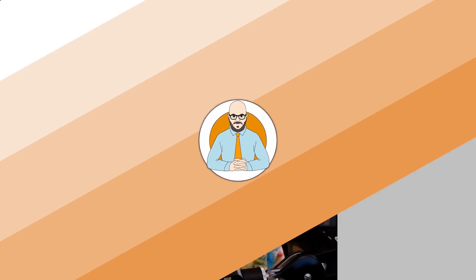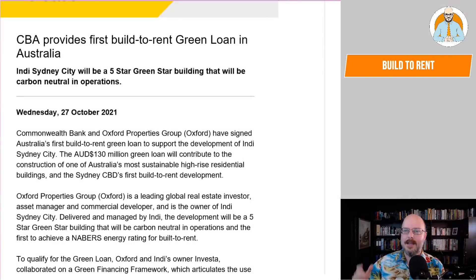The Commonwealth Bank is celebrating Build to Rent. Let's have a look. Hello everyone, Florian Heiser here and welcome to another episode of Heiser Says. Grab your shine of coffee because I received a media release from the CBA today. And here it is.